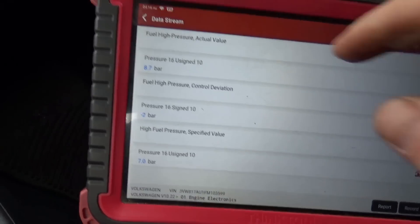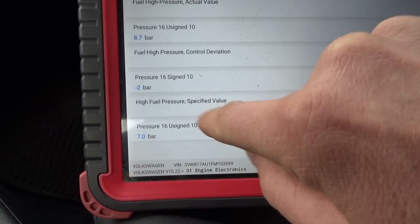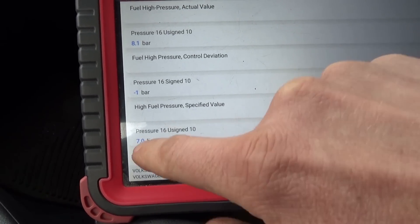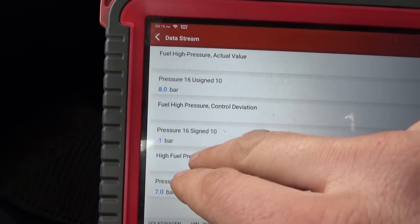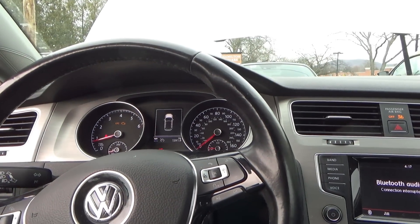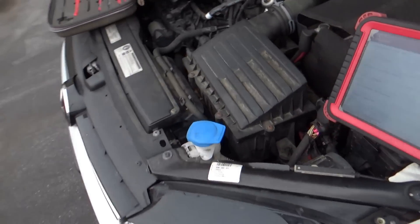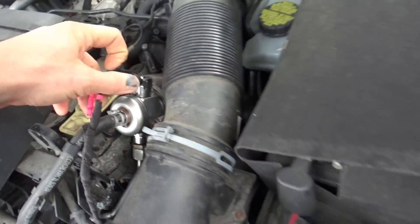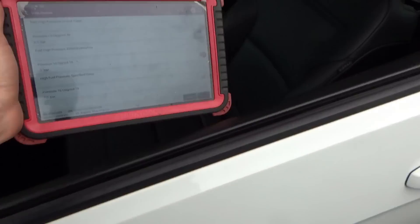I pulled up a few data PIDs here: high-pressure actual value, fuel high-pressure deviation, and fuel high-pressure specified value. The specified value it wants is 7 bar, and the actual value goes up to 9 or 10 — so it wants it lower. What if we unplug the control valve? They probably didn't use an OEM pump, so I'll unplug it and see what happens.